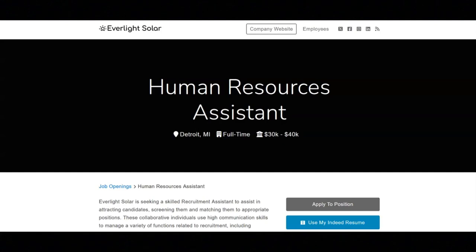The next job is with Everlight Solar, and they're looking for a human resources assistant. Regarding the job responsibilities, you will perform clerical functions such as taking detailed notes and answering phone calls. You will screen applicants via video conference, create relationships with job seekers, employ recruiting methods to attract candidates, and source candidates using databases, social media, and more.